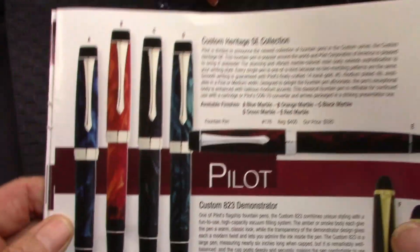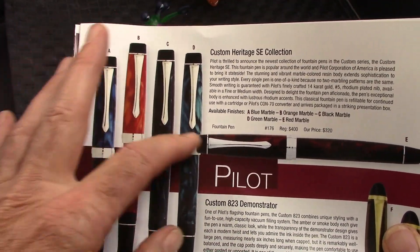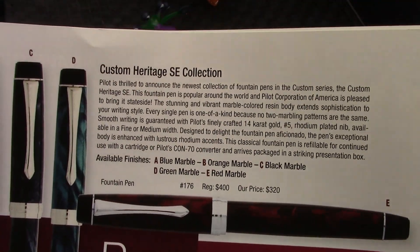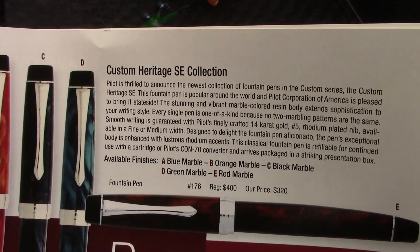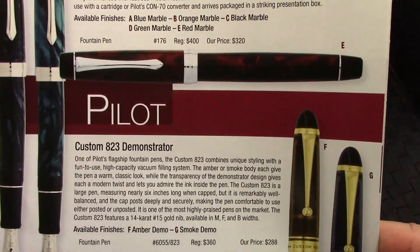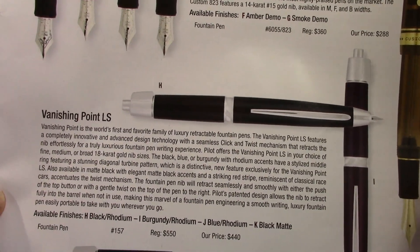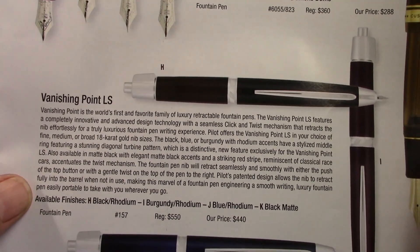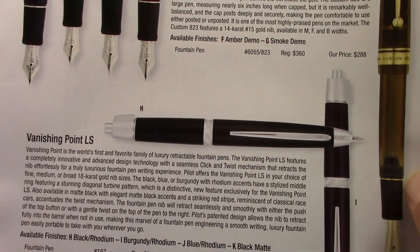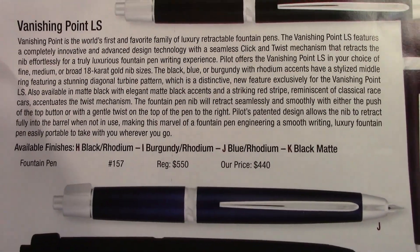Now we have Pilot, and like Sailor, I wasn't aware of the Custom Heritage coming in some very nice acrylic colors, so that's very unexpected, at least on my part. I'm not a big follower and haven't seen anything on Facebook posting about that. And of course the Vanishing Point still continues to make some changes — I'm not even familiar with what they've done here, but something different, and obviously at a price point.